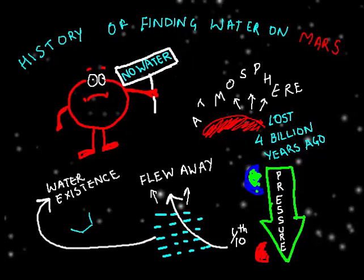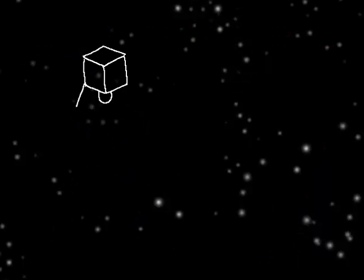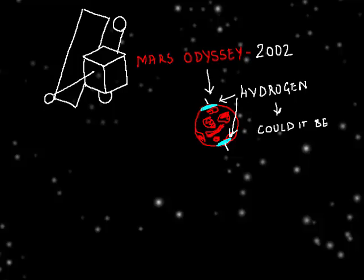So any water that could have existed on Mars would be either ice or vapor. Now, in 2002, Mars Odyssey showed an abundance of hydrogen around Mars' poles. Could that be hydrogen in water? Possibly, but it could also be something else.